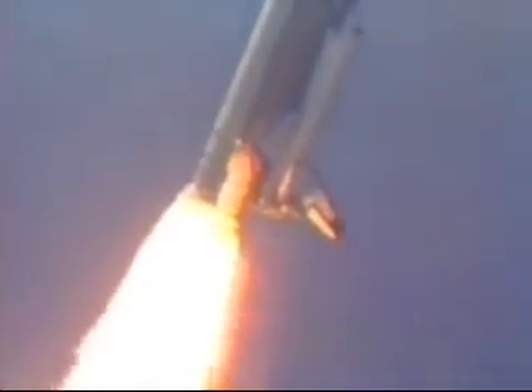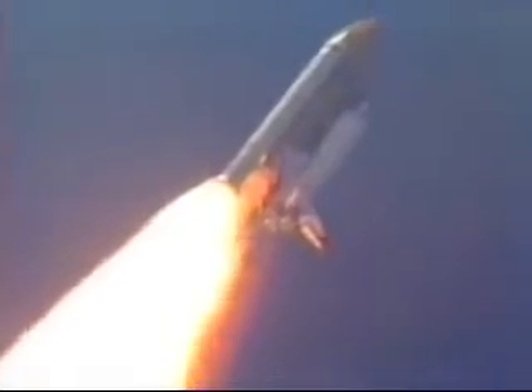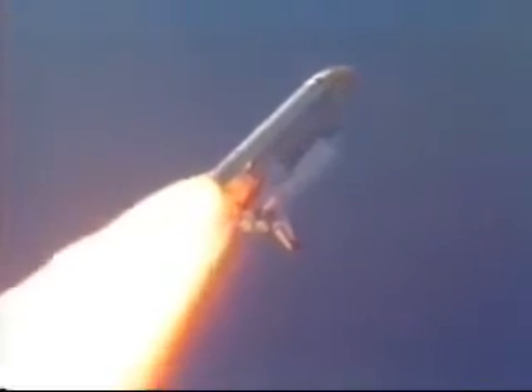Now at 30 seconds, the three engines aboard the orbiter will begin throttling down as the vehicle prepares to pass through the area of maximum dynamic pressure on the vehicle. Having just passed through that area of maximum dynamic pressure, the three engines are preparing to begin a throttle back up.